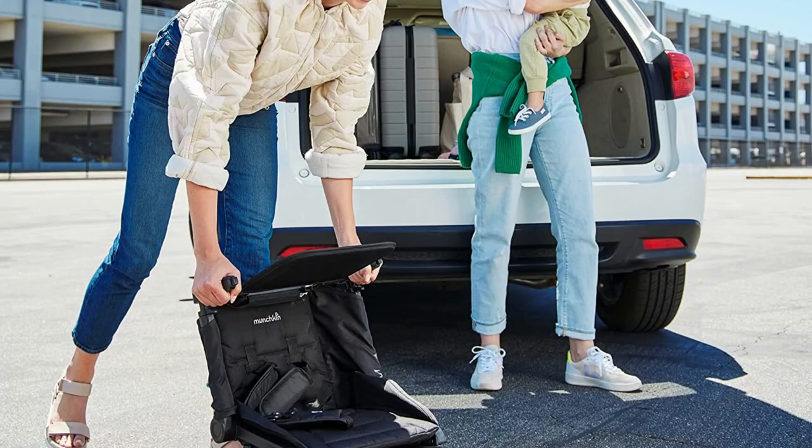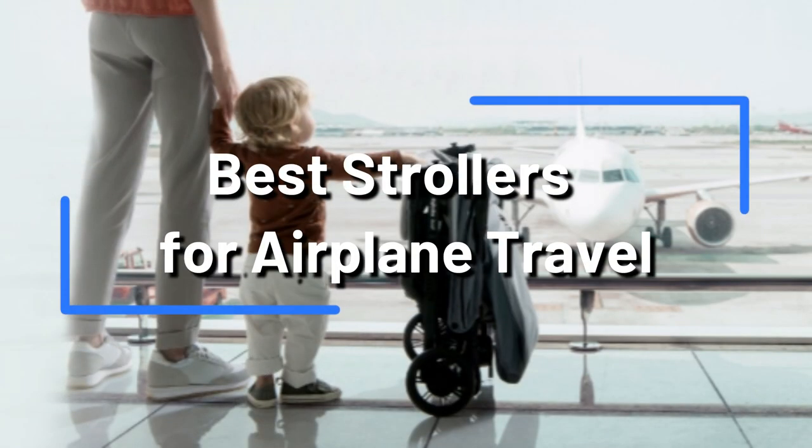In this video, we'll go over the four best strollers for airplane travel so you can pack wisely and enjoy your family vacation to the fullest.